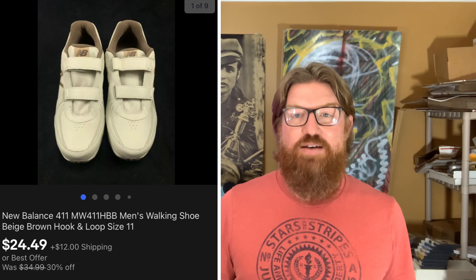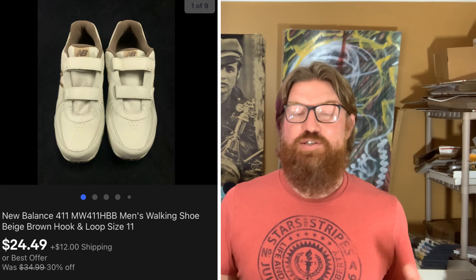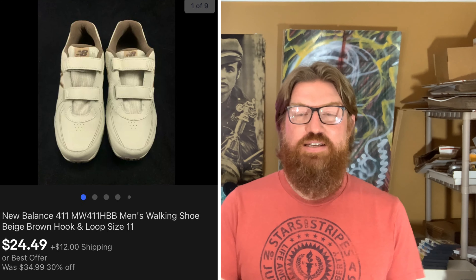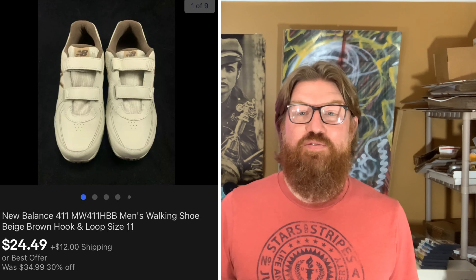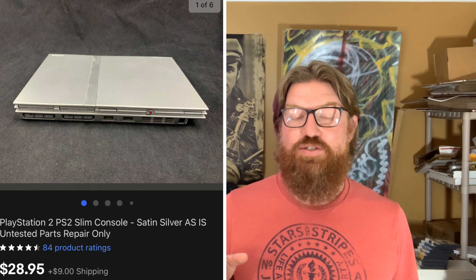Next up is a pair of New Balance sneakers. This is actually the second time I've sold these — I sold them once before and the person returned them because they said they didn't fit. I had the original box the first time, but when they came back they didn't include the box, so I just have the sneakers. I sold them again and they went overseas. My cost was $4 at my buddy John's estate sale, and I sold them for $24.49 plus shipping.